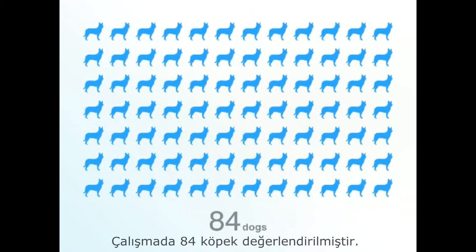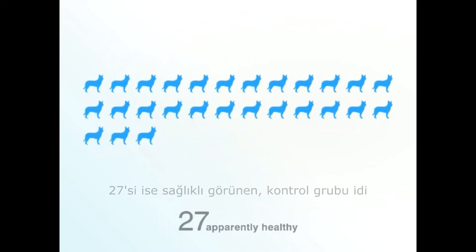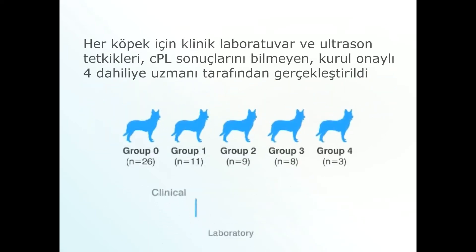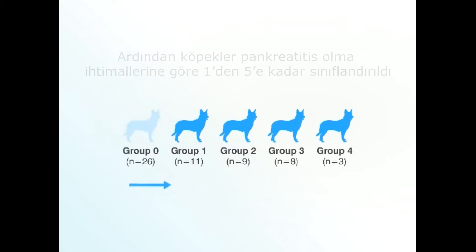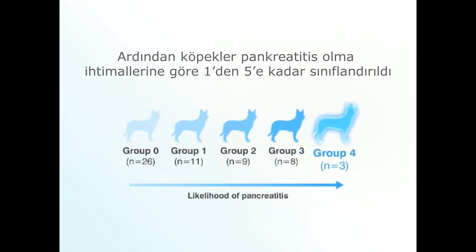A total of 84 dogs were evaluated for the study: 57 suspected of acute pancreatitis, and 27 apparently healthy dogs in the control group. Clinical, laboratory, and ultrasound information for each dog was reviewed by a panel of four board-certified internists who were blinded to the SPEC-CPL result. Dogs were then categorized into one of five predefined groups based on the likelihood each had pancreatitis.